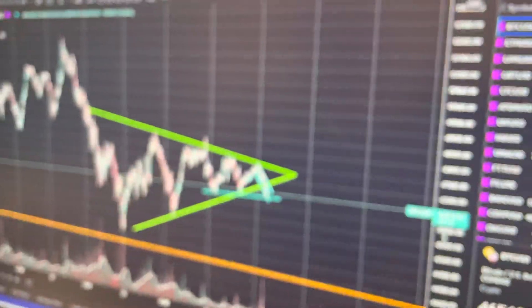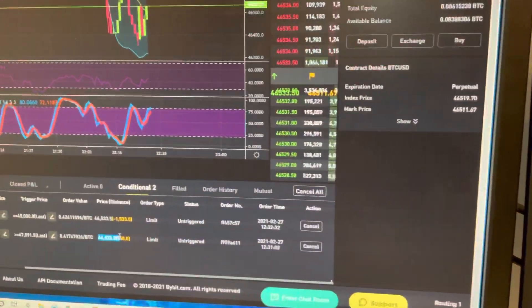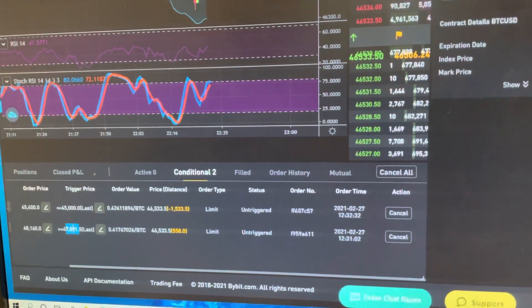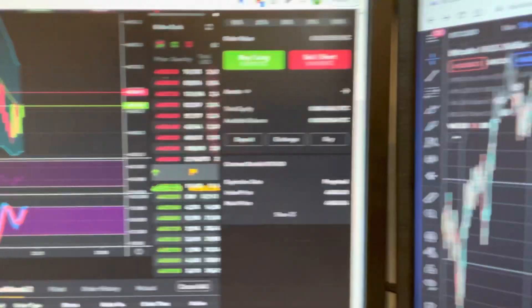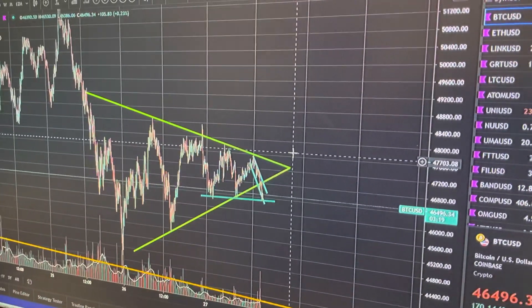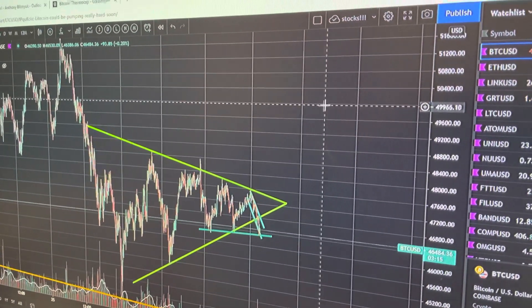Of course, if we break above this level, then I have another position which is a long right here at $47,000. If we break above this level, I think that we could be having a long that can take us to about $50,000 again.